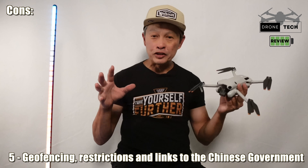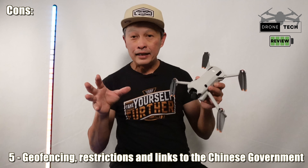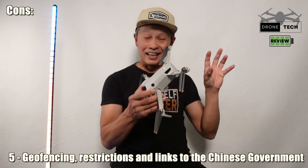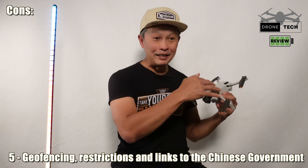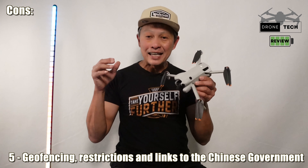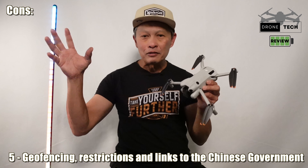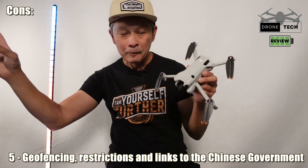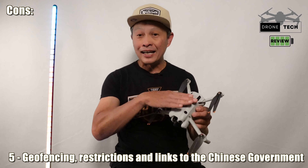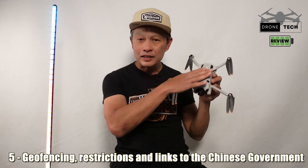Con number five is restrictions. There's geofencing that defines where it can and cannot fly, and every firmware update can add more restrictions — new laws get pushed to your existing drone. Additionally, there are concerns about DJI's involvement with the Chinese government and the fear that data could be harvested. Because DJI is such a dominant manufacturer, there's ongoing talk in the US and other countries about banning DJI — a black cloud looming over everyone's head.